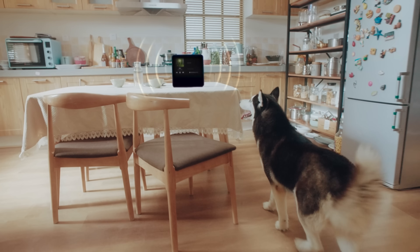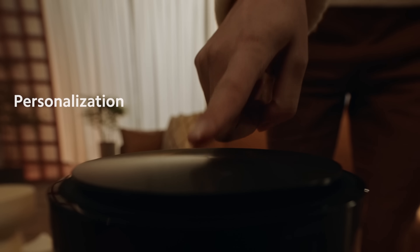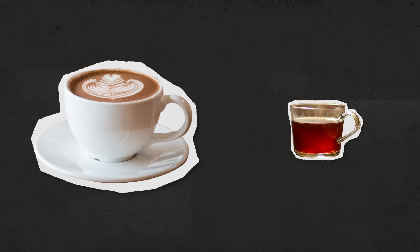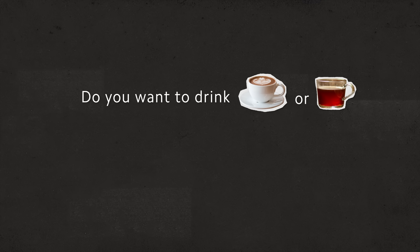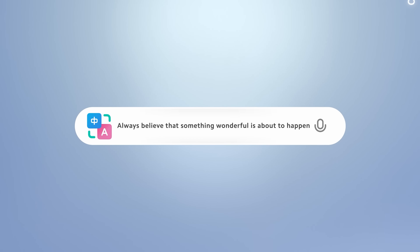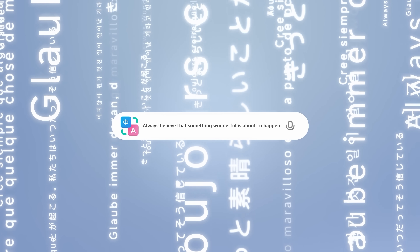We hope that the voice assistant can interact with us just like human beings. From the academic point of view, extremely natural conversation implies three ultimate goals of AI speech interaction: personalization, contextual understanding, and conversational emotions. We put lots of effort in these three areas. For example, 'coffee or tea' — most of the time, it's supposed to ask you to choose one of the two specific beverages rather than just identify which beverage it is. AI then uses natural language generation, namely NLG, to give feedback to users. Enabling AI to understand the ambiguity of human speech is one of the ultimate goals in natural language processing, namely NLP.